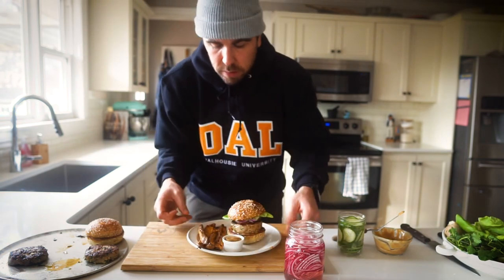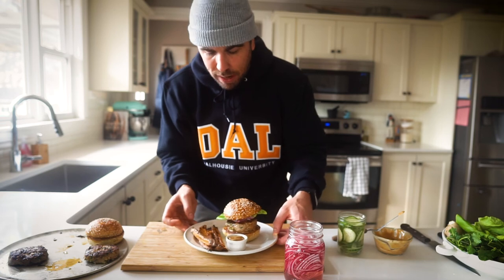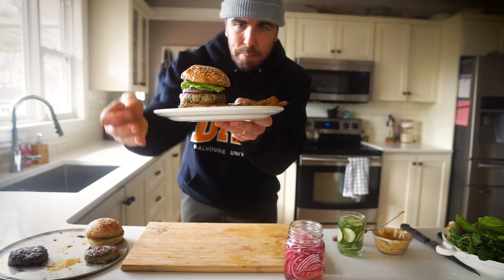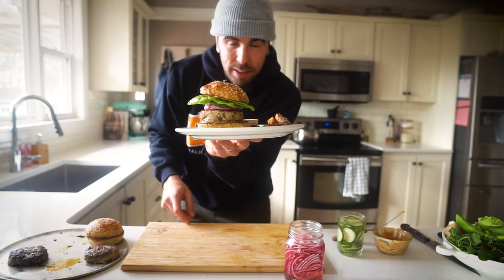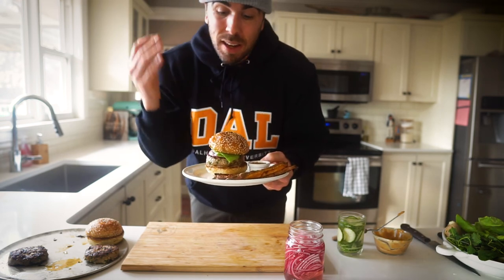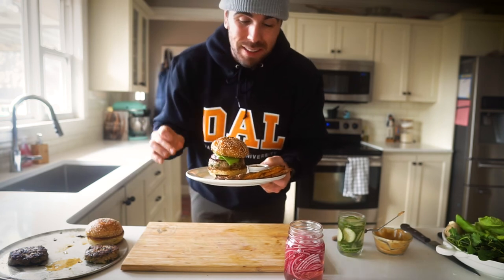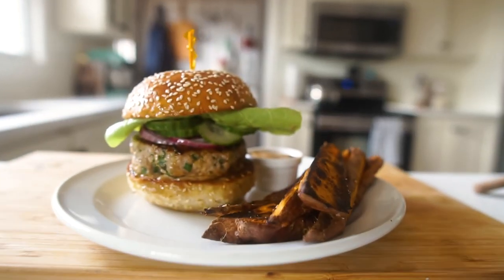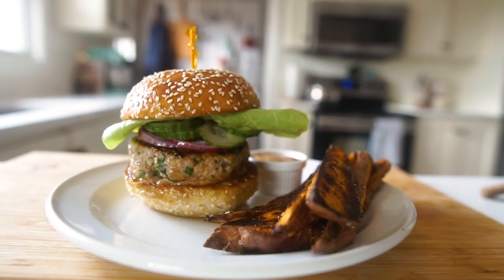And that is what we're looking at, folks. I appreciate you swinging by — look at that lovely dish. All of these ingredients you can find at any grocery store, nothing fancy. This whole meal for four is probably under $20, and it is not lacking in flavor. You're going to want to give that one a try for sure.